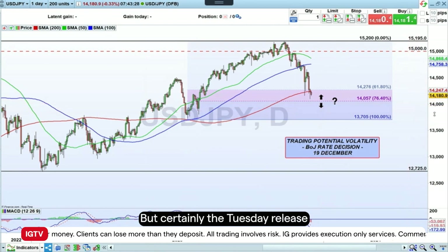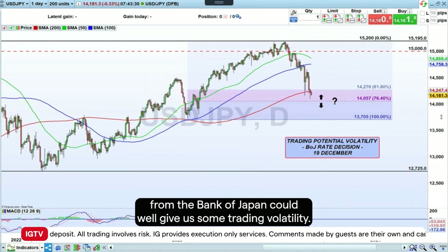That's a technical trade out of what is essentially a very fundamental piece of news next Tuesday. Certainly, the Tuesday release from the Bank of Japan could well give us some trading volatility.